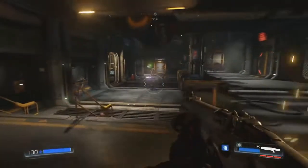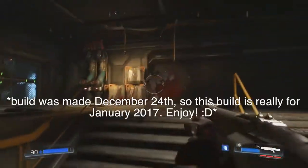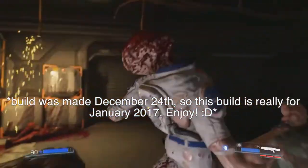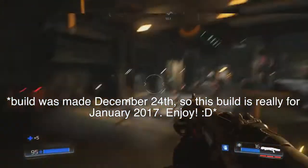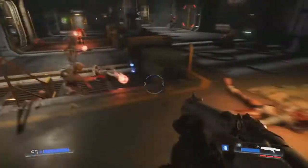Hey, how's it going guys? Flarp here back with another video. Today I'm going to be hitting you with the best $700 gaming PC in December 2016. However, this PC will be excellent well into 2017. I made sure to make it very future-proof.